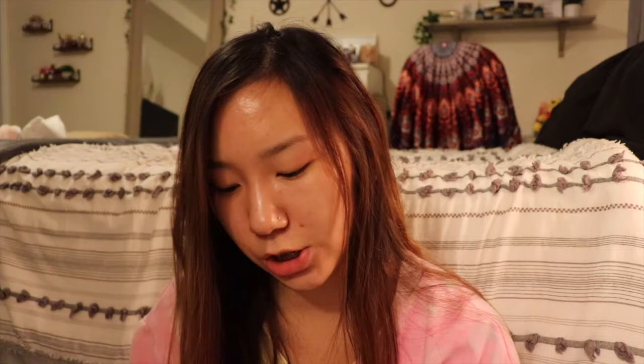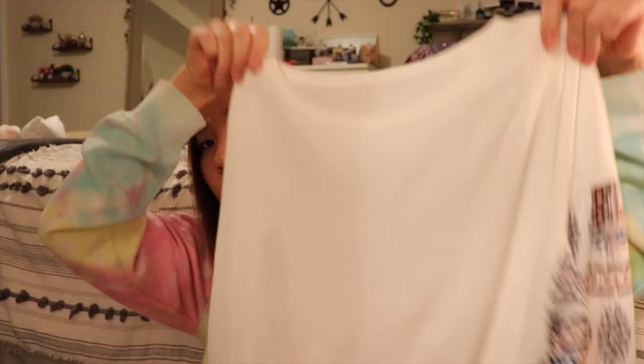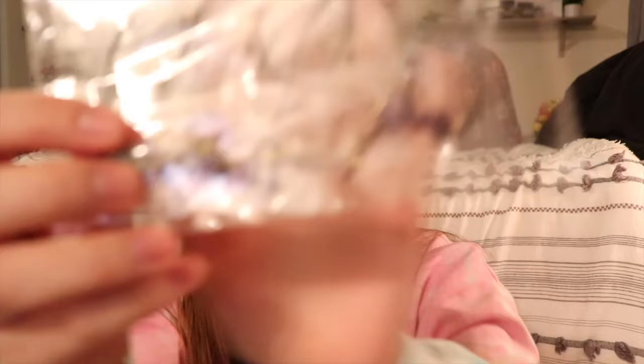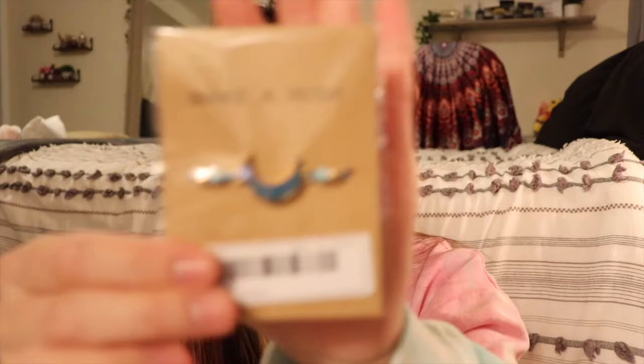From Shein I got a few things — I'm still waiting on more to arrive. I got this shirt that was on flash sale; it's like a waffle knit with really cute bohemian sleeves. I also got a couple of bracelets: one set came with four pieces with some jewels, and another single bracelet that was only a dollar. Really cute stuff.